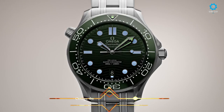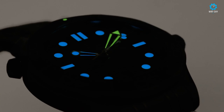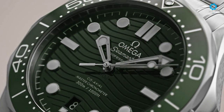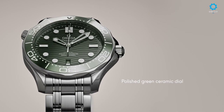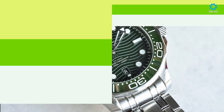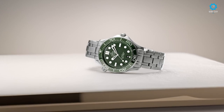A new member of the legendary Diver 300M family, this watch stands out with a deep green color. The 42mm watch has all the technology required for deep ocean dives while remaining perfect for everyday city wear. Wear it with a metal or green rubber strap. Since its launch in 1993, the Seamaster Diver 300M has won a place in the hearts of adventurers around the world. Its dial adorned with waves, skeleton hands, and helium valve have become signature elements, and its reliability has earned the trust of everyone, including James Bond.